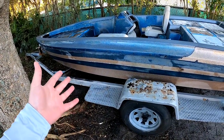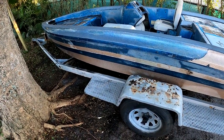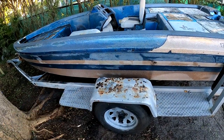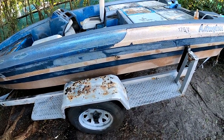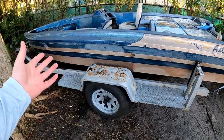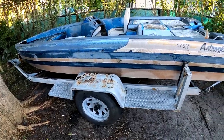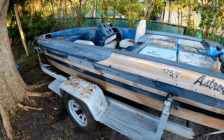Here's the trailer for my 17-and-a-half-foot Astro Glass bass boat. It's in relatively good condition — it'll need a little cosmetic work and I do need to replace two of the bars underneath, but since I already did the Boston Whaler I know how to get cheap trailer parts, so that's no big deal.